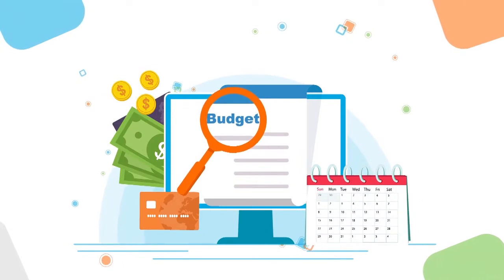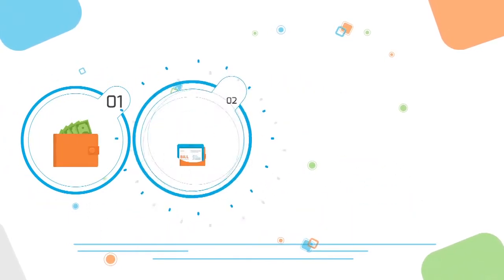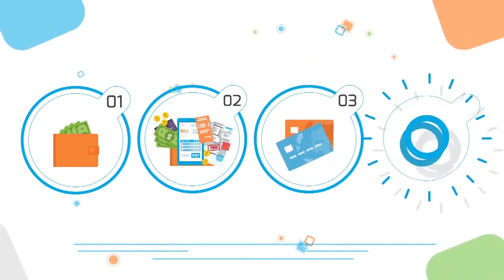A budget for a home is largely determined by four factors: income, debt and expenses, credit, and cash on hand.